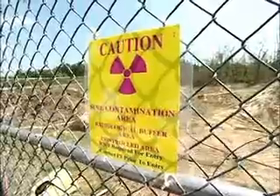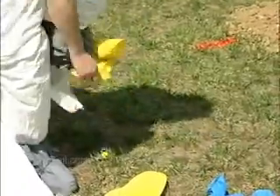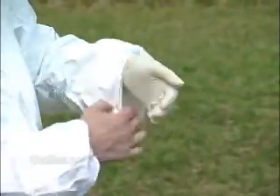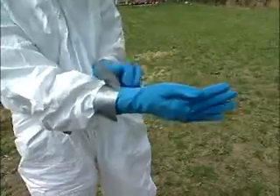Nuclear technology is a new field, but it already has a wide range of applications. Nuclear technicians work in a variety of places: for the military, the government, public utilities, private companies, universities, and hospitals.